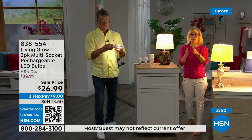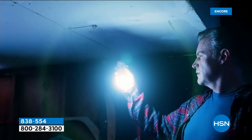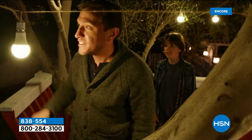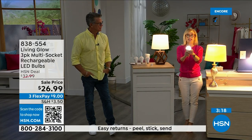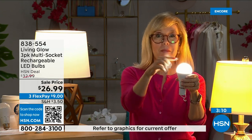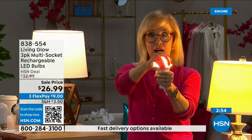The number one question is how do you charge it — they charge while in the lamp. You never have to take them out to charge them or buy batteries. There's a rechargeable battery visible inside. Each bulb is rated for 50,000 hours — if you use it three hours a day it lasts up to 45 years. The energy cost is about a dollar per year per bulb, so your energy bill goes down. They're LEDs, cool to the touch, and shatterproof.